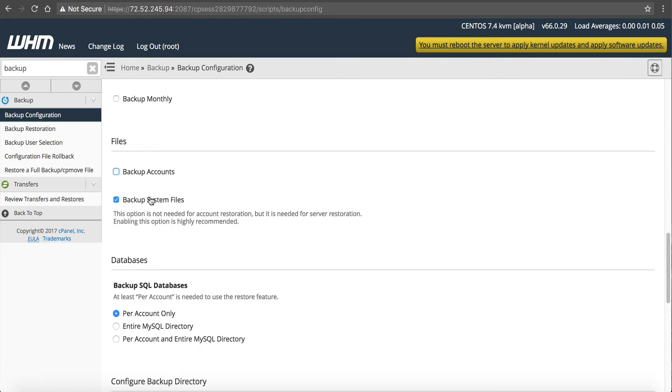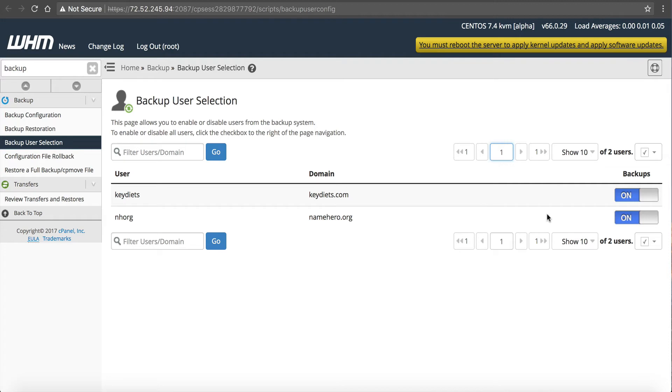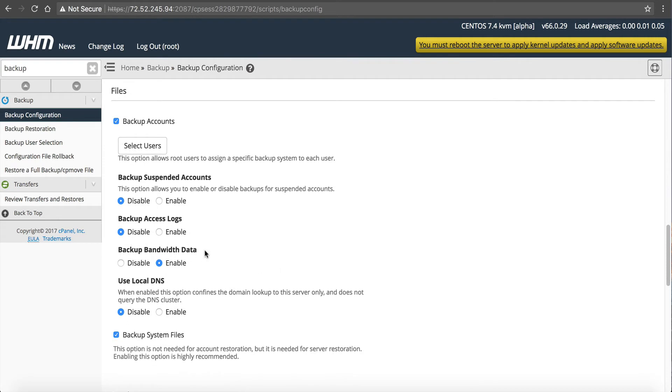This section is to back up the accounts. You can back up all accounts on the system or just system files — you want to back up the accounts because that's the important part. If you click Select Users you can see the accounts on this example server. You can exclude accounts that are throwaway sites or backed up elsewhere to save disk space. For backup of suspended accounts — if you're web hosting, I'd keep it disabled. They're suspended for violating terms, so why use twice your resources? Also disable access logs backups — they get tremendously big. Bandwidth data: if you're web hosting, keep it enabled.